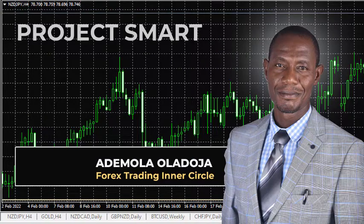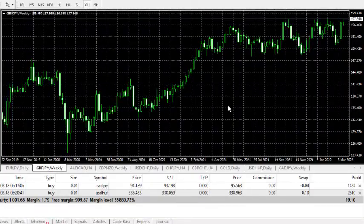Hello and welcome to another day. This is Tuesday, the 22nd of March 2022, and this is Ademola Oladoja from the Forex Trading Inner Circle. Yesterday I called some trades — I called trades in GBP/JPY, EUR/JPY, and AUD/CAD. EUR/JPY and AUD/CAD were pending orders, while GBP/JPY was an instant execution.